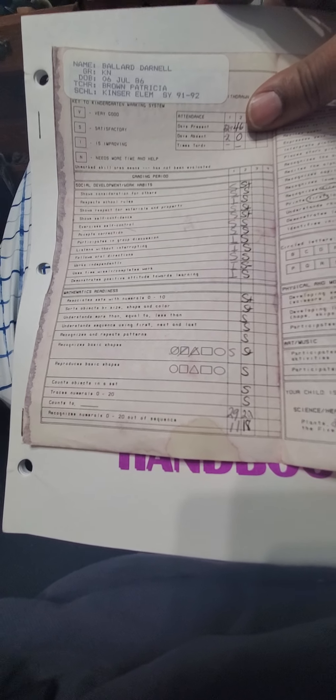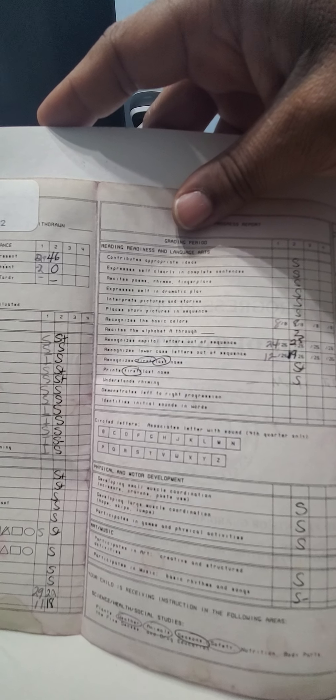Recognizes numerals zero through 20 out of sequence — 11 and 18. She crossed out the circle, square, and triangle — how? Satisfactory. Reproduces basic shapes — satisfactory. Counts objects in the set — okay. Recognizes basic colors — 8 out of 8. Recites the alphabet — 8 through 25, then 25. Recognizes capital letters out of sequence — 24 out of 26 and 25 out of 26. Recognizes lowercase letters out of sequence — 12 out of 26 and 19 out of 26. Recognizes first and last name — satisfactory. Prints first and last name — satisfactory.